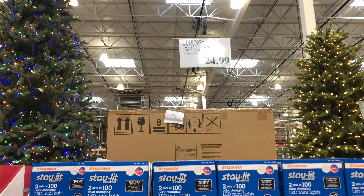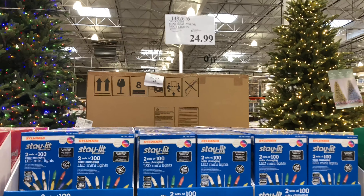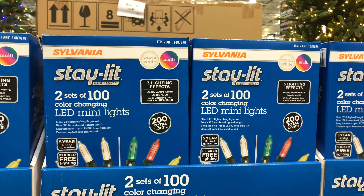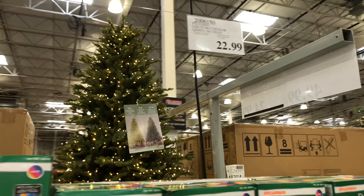We also have some GE twinkling bicycle lights. This is indoor-outdoor use. They have 20 LED lights per set and are nine and a half feet long. You can connect up to 25 sets, all for $29.99.